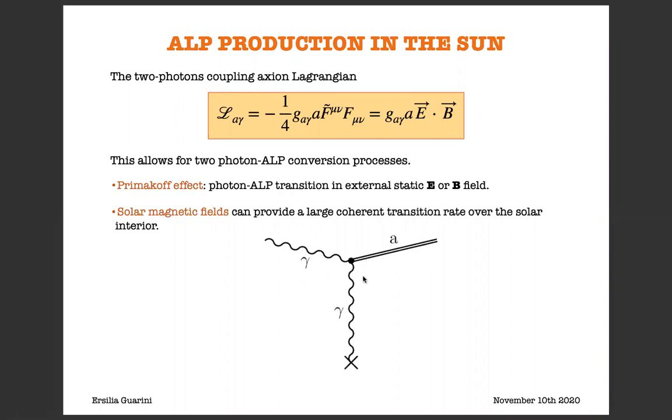This Lagrangian allows for two different photon-ALP conversion processes: namely the Primakoff effect, which consists in photon-ALP transition in an external static electric or magnetic field, and production in solar magnetic fields, which can provide a large conversion rate over the solar interior. In this work we are mainly interested in the second ALP production process: ALP production through photon conversions in solar magnetic fields.